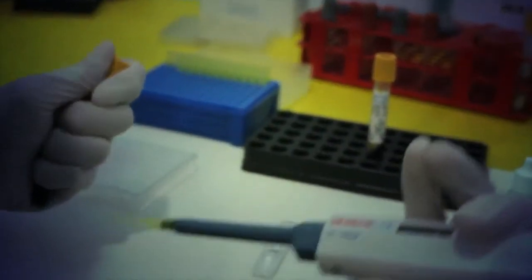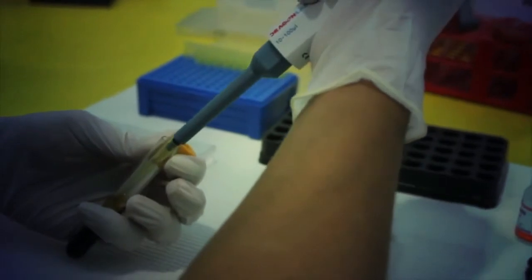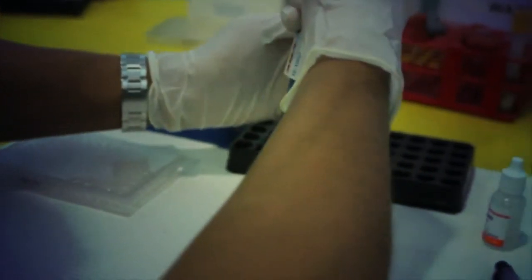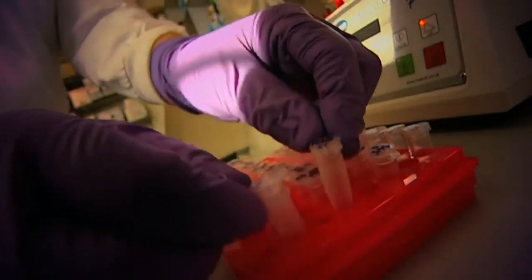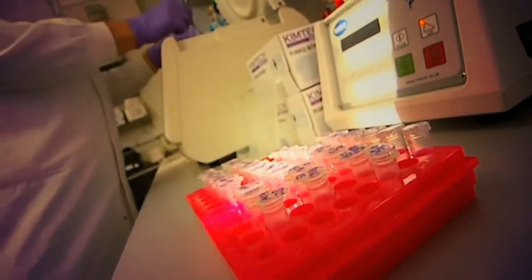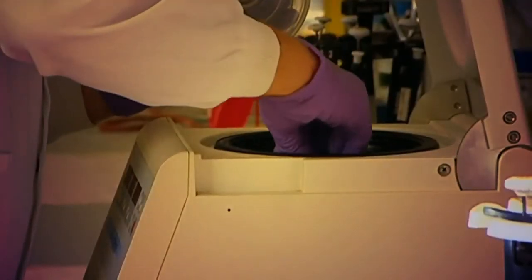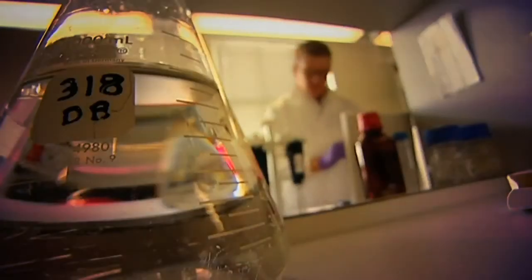Malaria rapid diagnostic tests, or RDTs, are what's currently being used to help diagnose malaria by detecting evidence of the parasite in human blood. These tests have the potential to improve the quality of management of malaria infections in areas where the main form of diagnosing — through high quality microscopy — is not available.